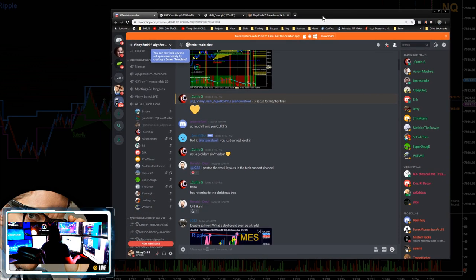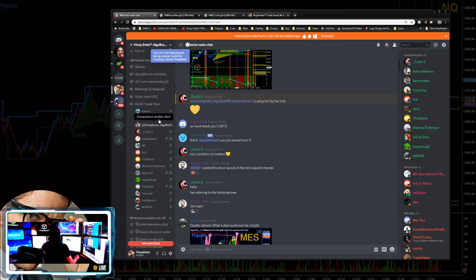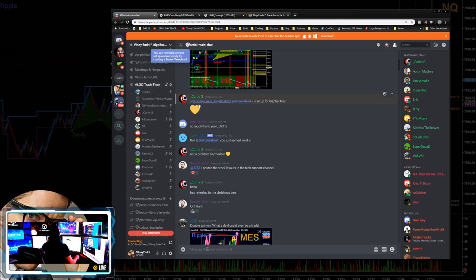We are live in the audio room every day. To get there, scroll over to the left in Discord and you'll see people hanging out. Click on Algo Trade Floor and you're in. I'll click in right now — boom, I'm connected. Now I'll disconnect so you can see how easy it is. If you're new and want to listen in, just click Watch and you'll be able to hear what's going on in the trade room.